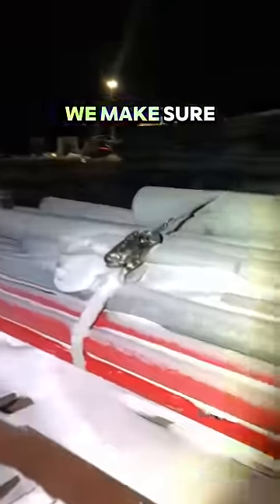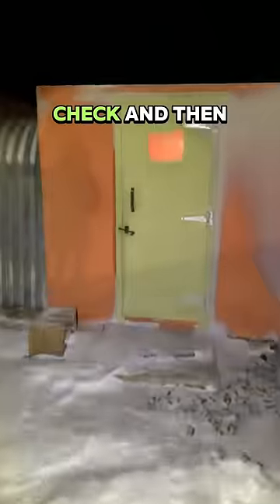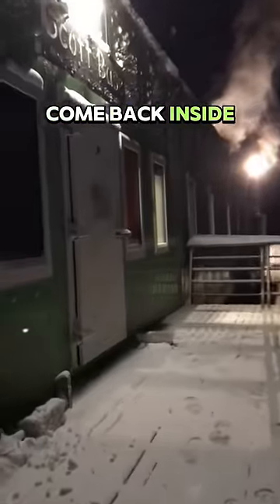Just in case the wind gets up overnight we make sure that everything is strapped down. We've got a number of external buildings that we also check and then when we're done it's time to come back inside and call it a day.